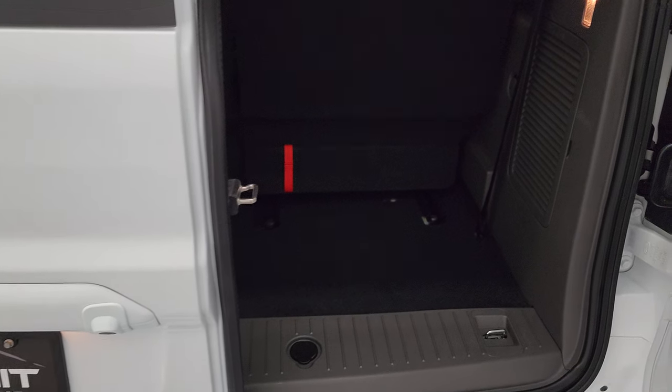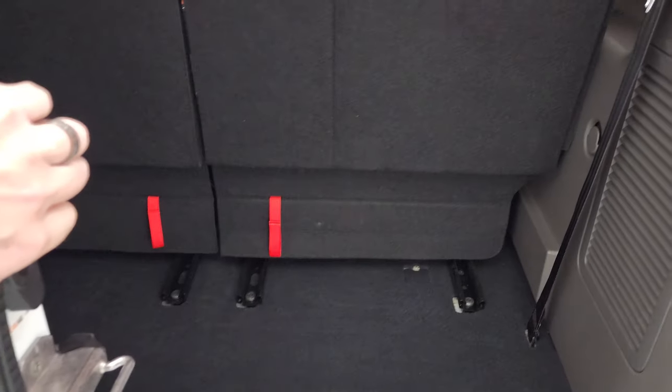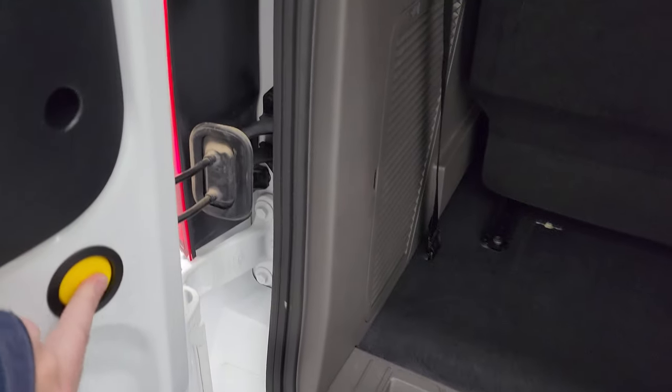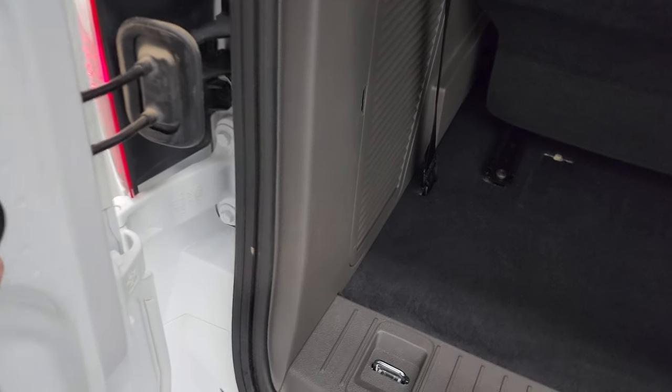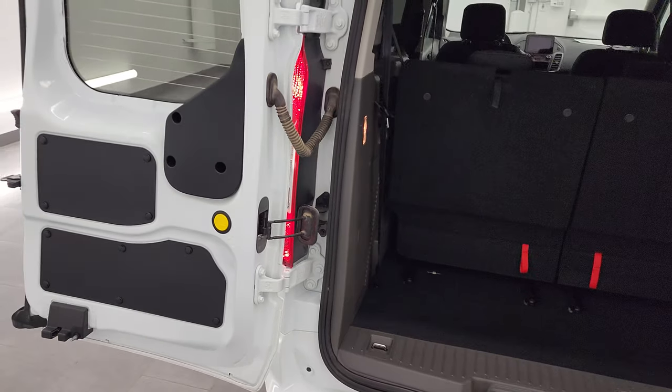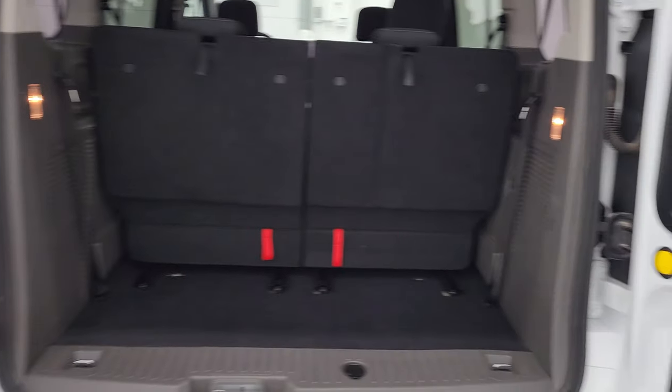These doors open up like so, and you can open them up even more just by pressing that button there — then they can open up that far. Same thing with the other side.